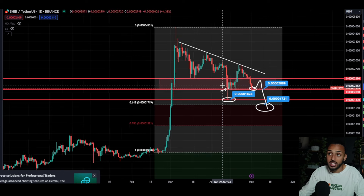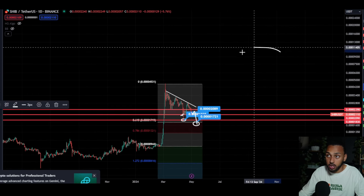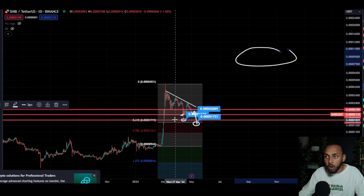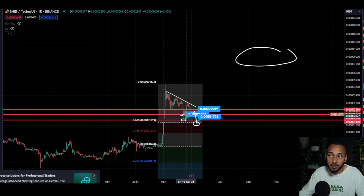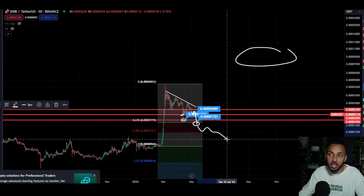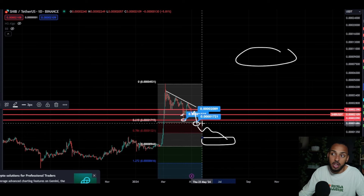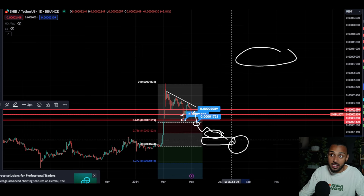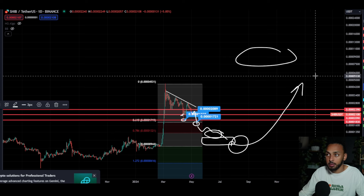I'm going to do incrementally bigger purchases the lower we get. I believe that at some point — whether it's at this level, the next, or a little bit lower — we're going to see Shiba Inu end this dump. I think we'll see it go sideways or bounce to the upside. Each of these levels gives us a fair shot at being the one that causes the reversal. My whole goal is that I believe Shiba Inu eventually works its way back up.